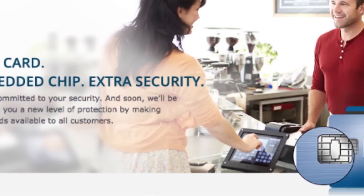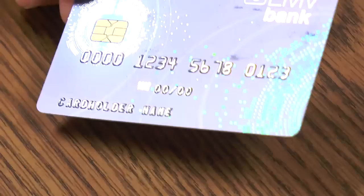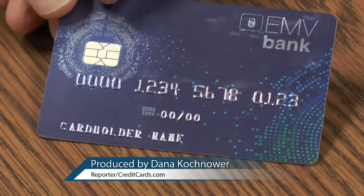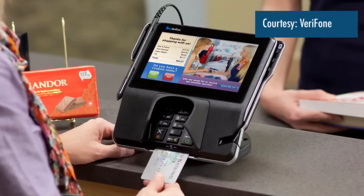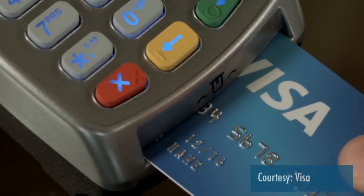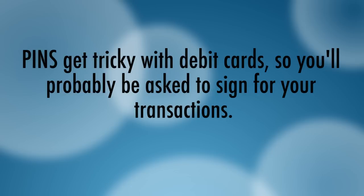New credit cards containing secure computer chips are being rolled out in the US. These EMV cards are sometimes called chip and PIN cards, which is confusing because you probably won't actually use a PIN like they do in other countries. In our ongoing series of frequently asked questions about EMV cards, the head of the SmartCard Alliance explains that PINs get tricky with debit cards, which is why you'll probably be asked to sign for your transactions.